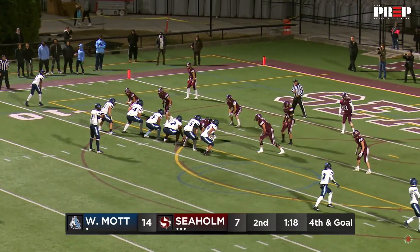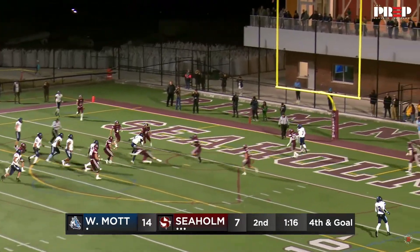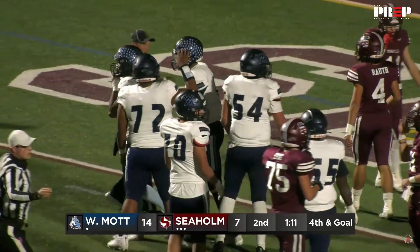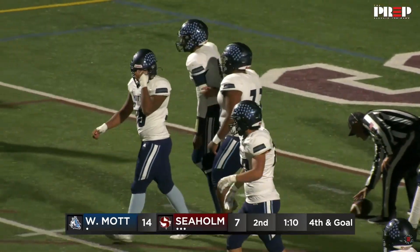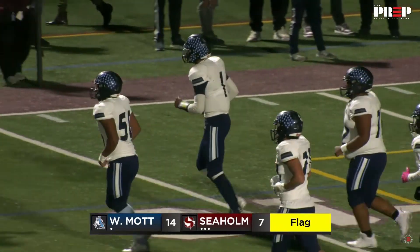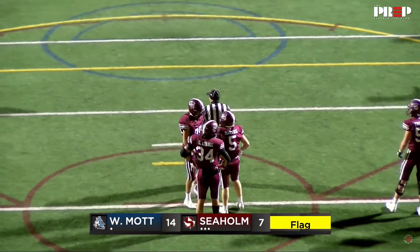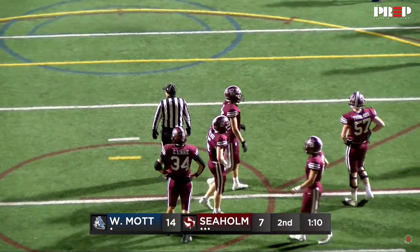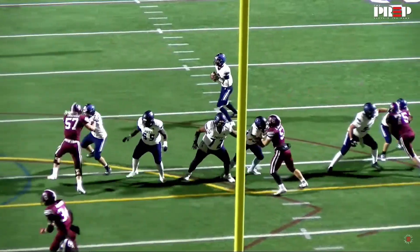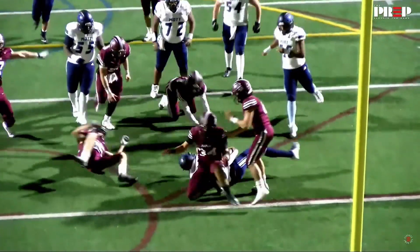Osborne to the gun, looking, pulls it down, runs to the one — stopped on downs. The Maples hold. A stand at the one; Osborne stopped. Sehome gets a huge stand with 1:11 left in this half. Looks like even if they wouldn't score there was an illegal shift. But a great defensive play by Sehome.